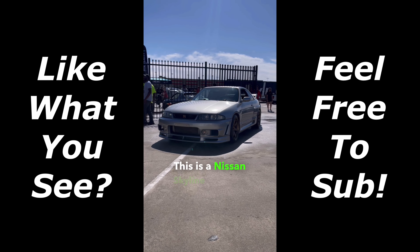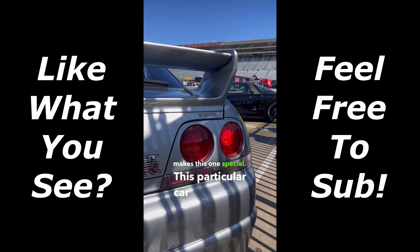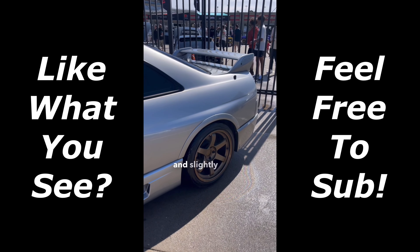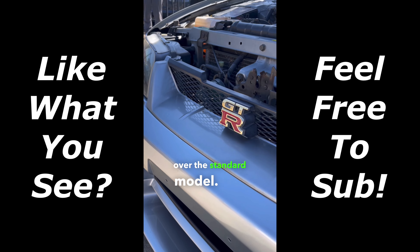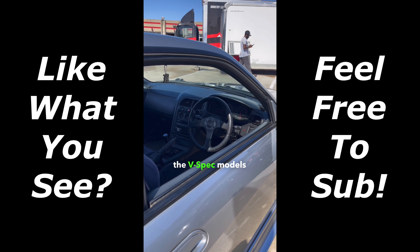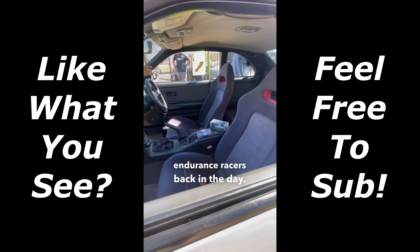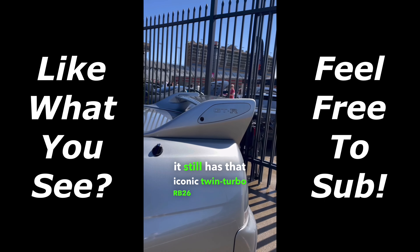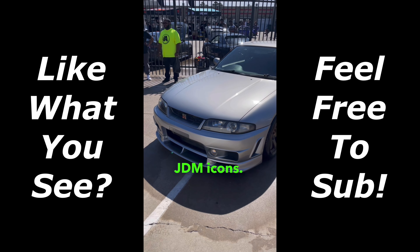This is a Nissan Skyline R33 GTR, and here's what makes this one special. This particular car is a V-spec model, which means it came with Brembo brakes and slightly bigger wheels for more performance advantages over the standard model. The V-spec models were very common amongst Group N endurance racers back in the day, and of course it still has that iconic twin-turbo RB26 under the hood. Examples like this showcase why these things are true JDM icons.